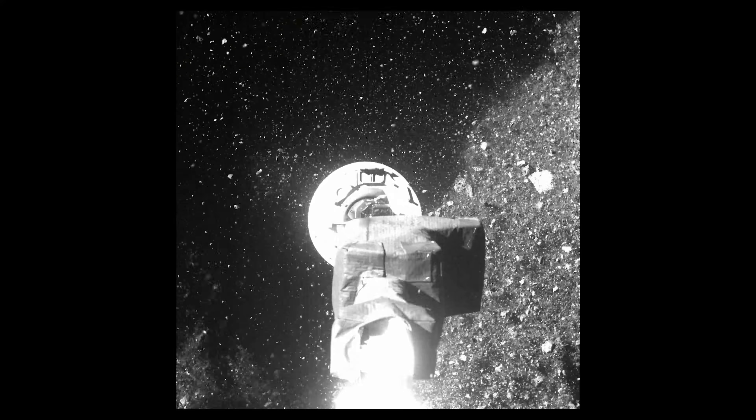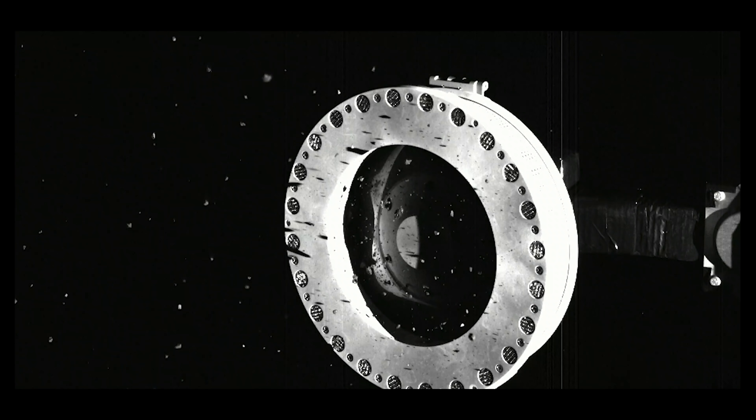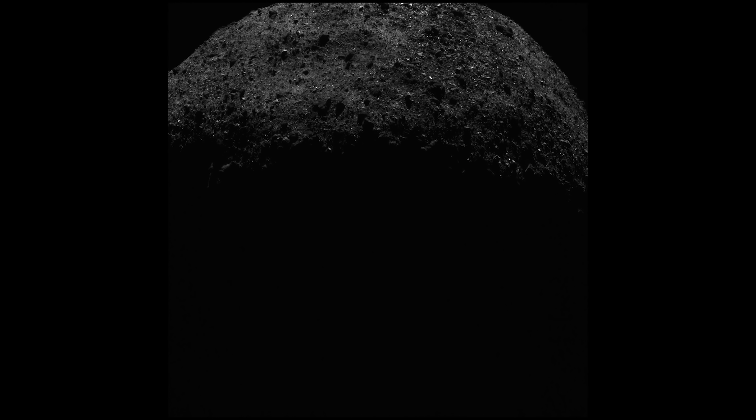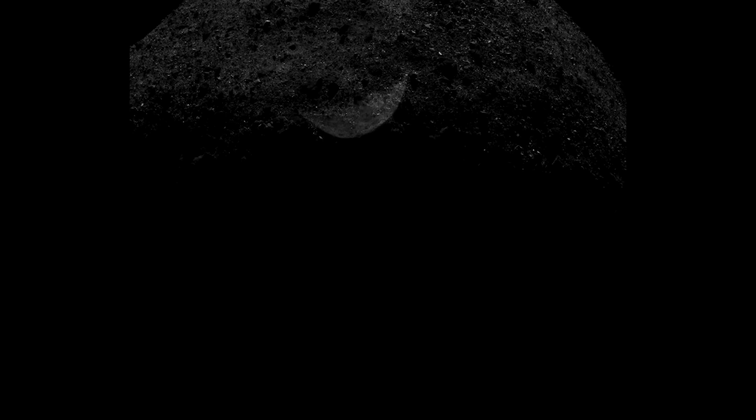Imagery from SAM cams showed rocks and dust overflowing from the TAGSAM head. The team is confident they've exceeded the mission requirement of collecting at least 60 grams of material. On October 29, 2020, they stowed the sample for return to Earth. OSIRIS-REx imaged Bennu for the last time on April 7, 2021, and will depart the asteroid on May 10 on its two-year journey to deliver the sample to Earth.